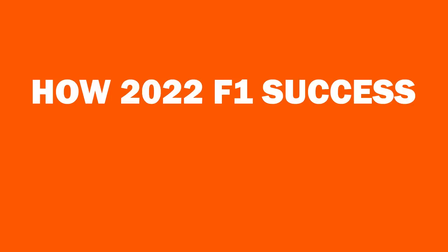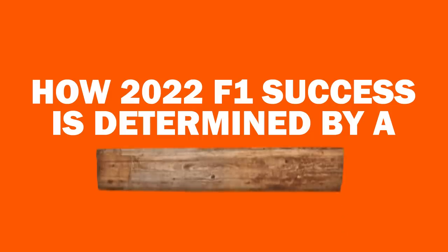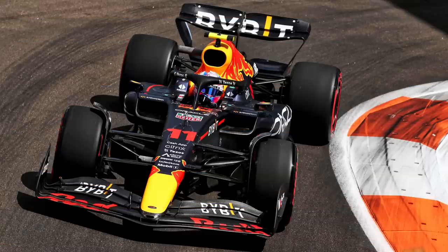How 2022 F1 success is determined by a wooden plank. Formula One and wooden planks.